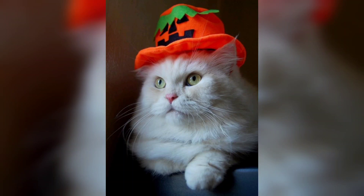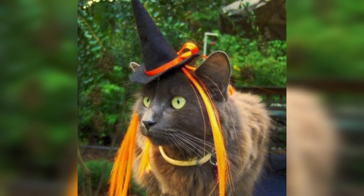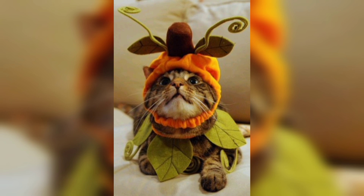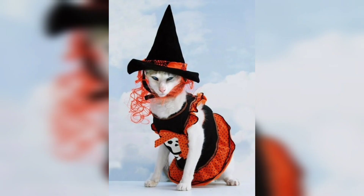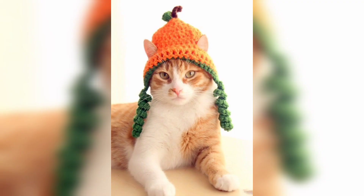Hi guys, welcome back! In this video I'm gonna show you cute cats in fall costumes. It's that time of year again — the leaves are changing colors, the air is getting chilly, and pumpkin spice is in the air. What goes better with pumpkin spice than a cute cat in a fall themed costume? Whether you're looking for a costume for your own feline friend or just want to enjoy some adorable fall photos, we have got you covered.